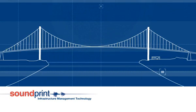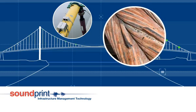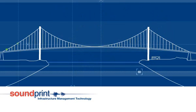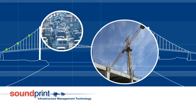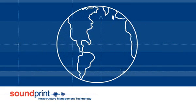Soundprint uses an array of sensors to measure the response of a structure caused by the energy released when tension wires fail or other events of interest occur. Sensors are connected to a data acquisition system located in or near the structure. Filtering techniques are used to reject acoustic events caused by ambient activity such as traffic or construction. Data from events that pass a primary filtering process are automatically transmitted to a data processing center by means of the internet.